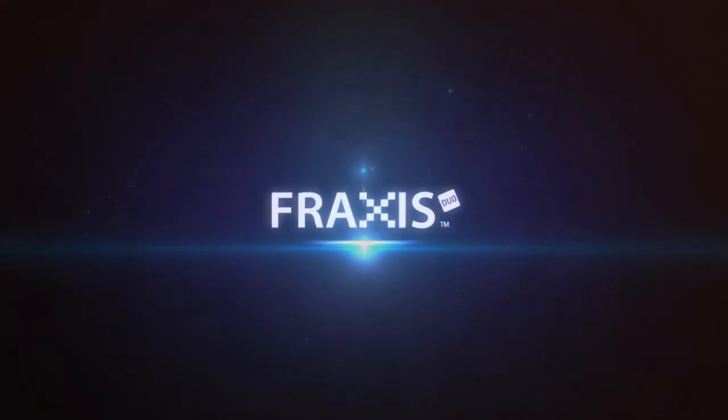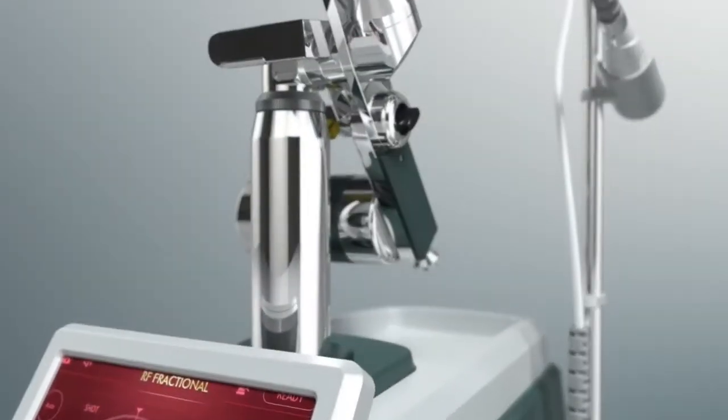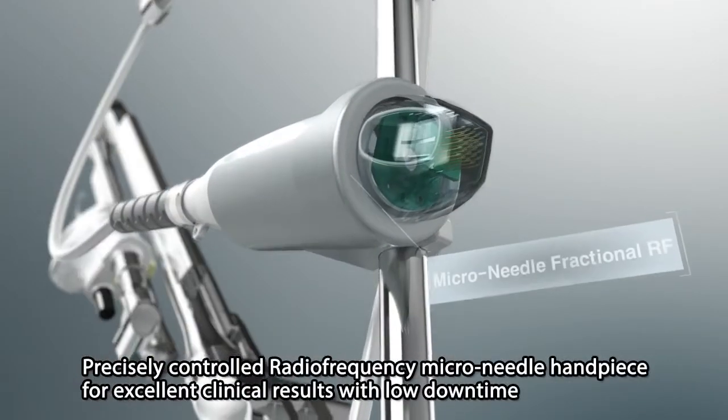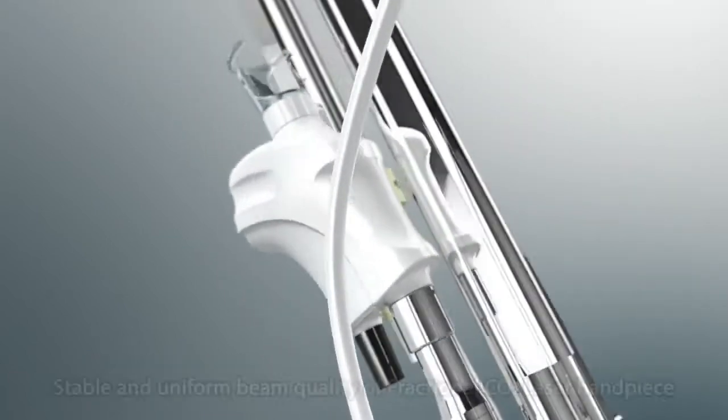Fraxis Duo is the most trusted system that brings reliable anti-aging treatment. Fraxis Duo is a combined CO2 fractional laser and microneedle fractional radio frequency system designed and manufactured by Creative Iruda.